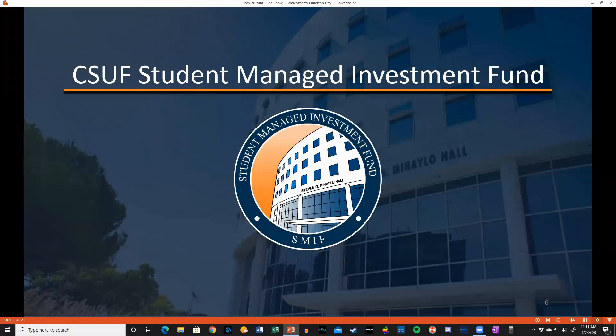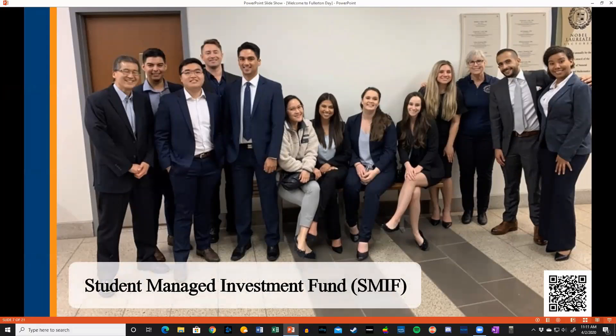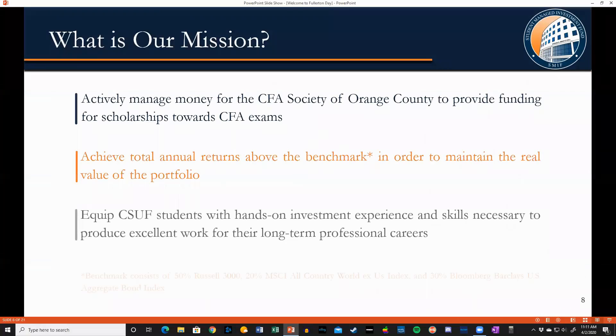Now let's take a few minutes to talk about the student experience, beginning with our Student Managed Investment Fund, also known as SMIF. In this fund, we invite any interested students to spend one hour a week with us learning the basics of stock and bond portfolio management. The teams are organized based on their interests and their level of proficiency, and all are welcome. In SMIF, we also manage money for an actual client — in this case, the CFA Society of Orange County.